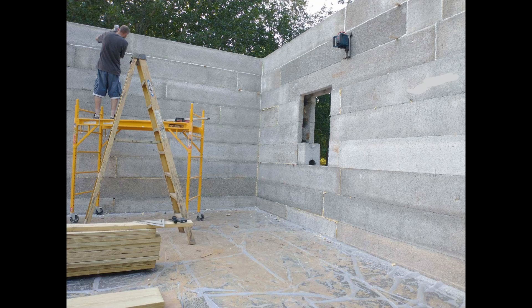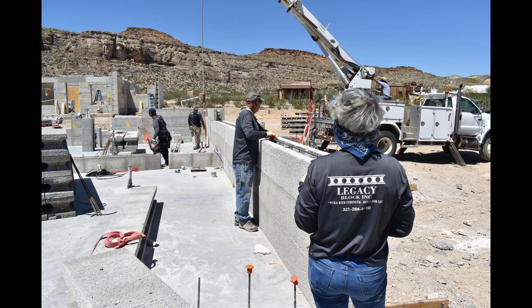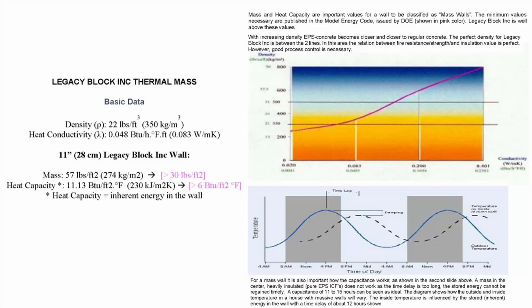There's some information I'm going to share with you about the energy efficiency of this product. While it is not a straight R-value comparison, because these walls are considered thermal mass walls, the cementitious insulated concrete form in conjunction with the concrete core gives you a thermal mass of approximately 30 pounds to the square foot of wall surface.